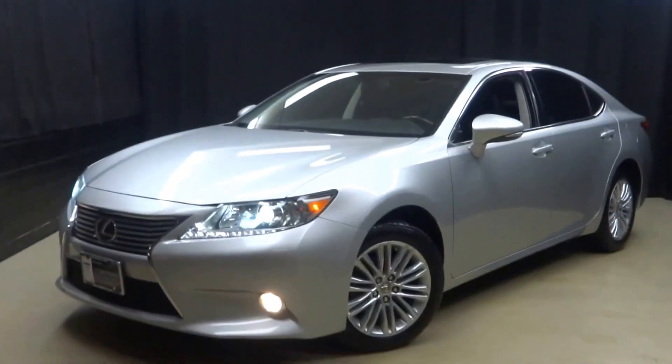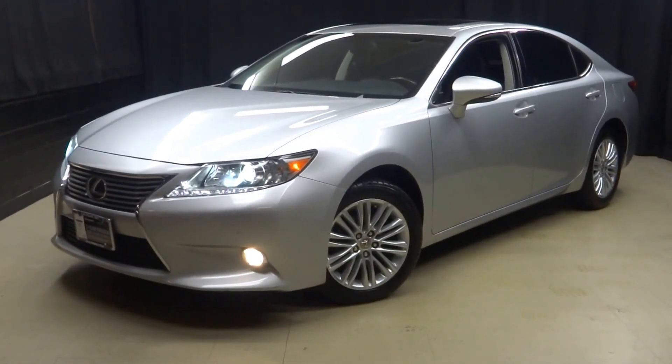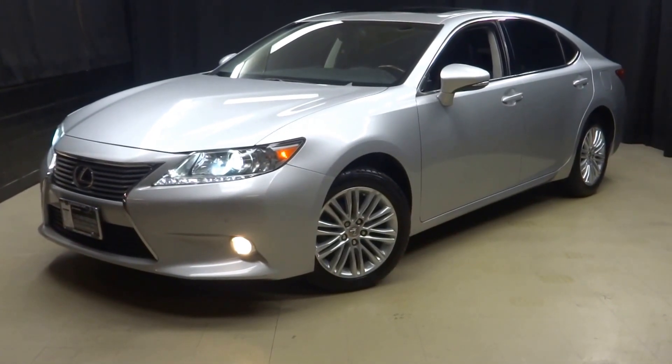That's right — when you come here to Lexus of Wilmington, you do your car shopping indoors to avoid the elements of the weather. Stay warm, stay cool, stay dry when you car shop inside at Lexus of Wilmington. Go to LexusofWilmington.com for more information.